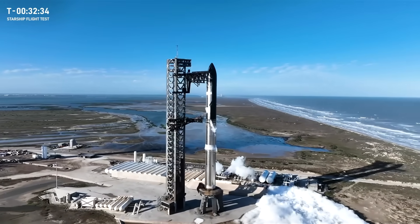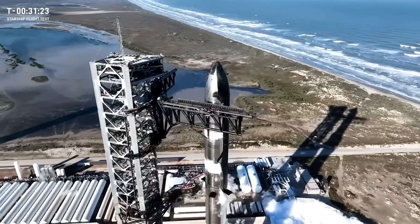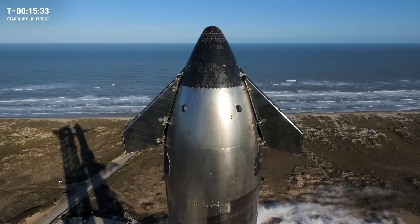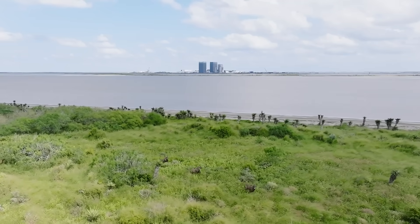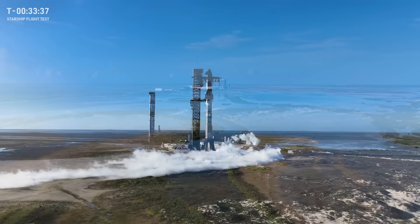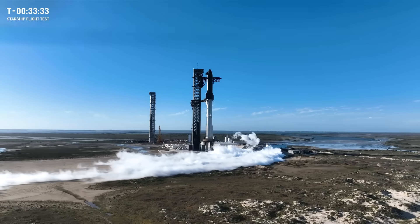On Thursday January 16th, we saw the first ever launch of SpaceX's new and improved Starship Block 2 vehicle. While no one can deny that this rocket put on one hell of a show, it also failed catastrophically. So what happened? Well, let's figure it out.